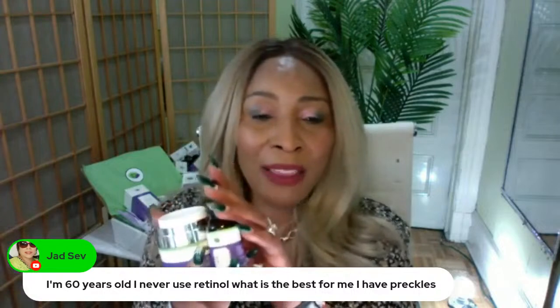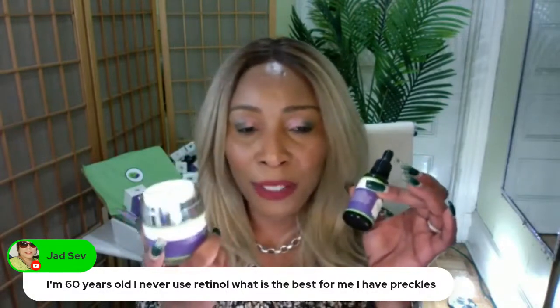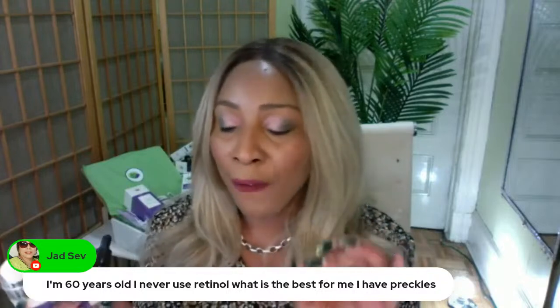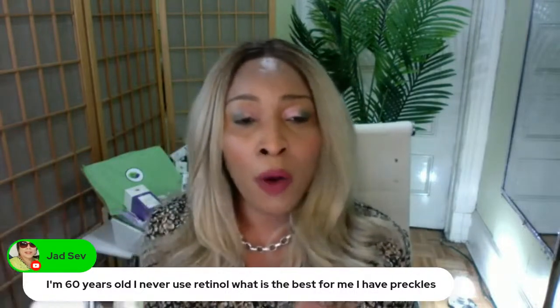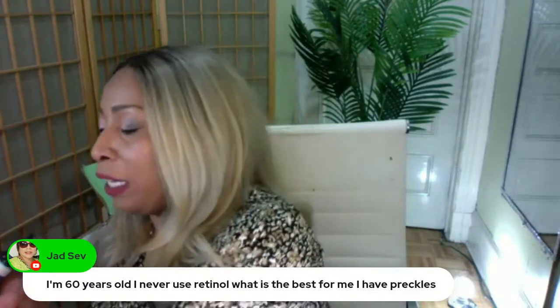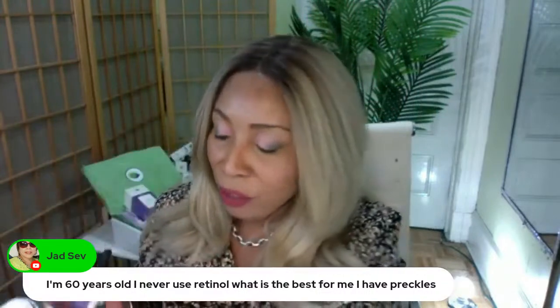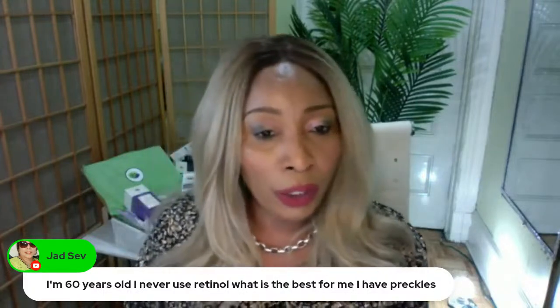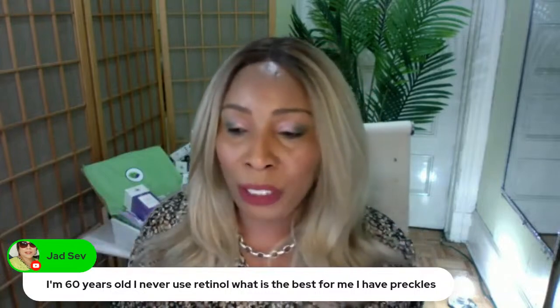That would be your nighttime routine only. For the daytime, since you're trying to soften and get rid of wrinkles, you're going to get a collagen cream — you need the full works right now. We also have the Chichi Beauty collagen cream, which is one of my best products.